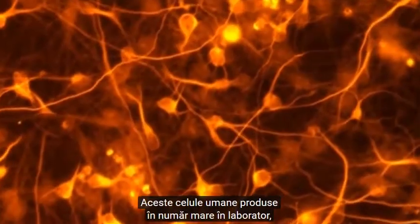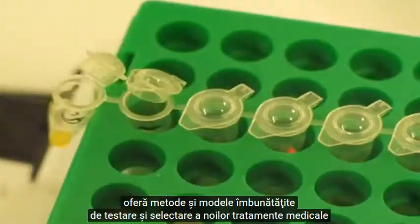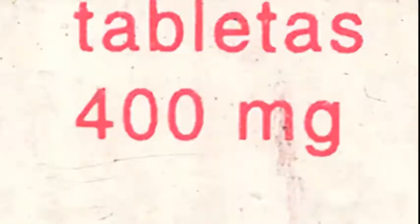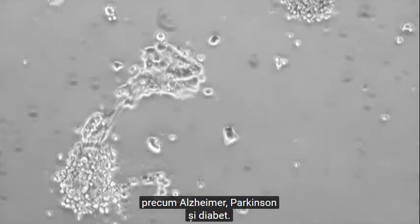These lab-grown human cells, produced in large numbers, provide improved models for testing and screening new medical treatments and may reduce the need for animal testing. The same cells may also help us understand what goes wrong in complex diseases like Alzheimer's, Parkinson's, and diabetes.